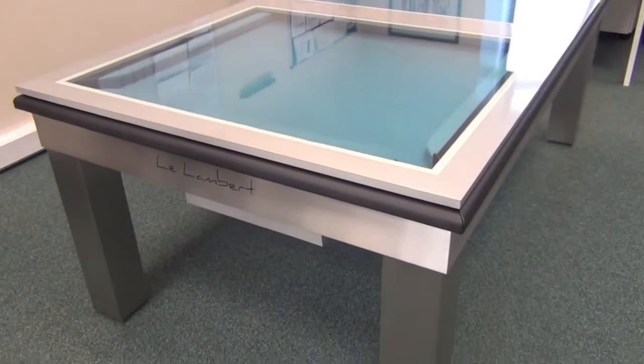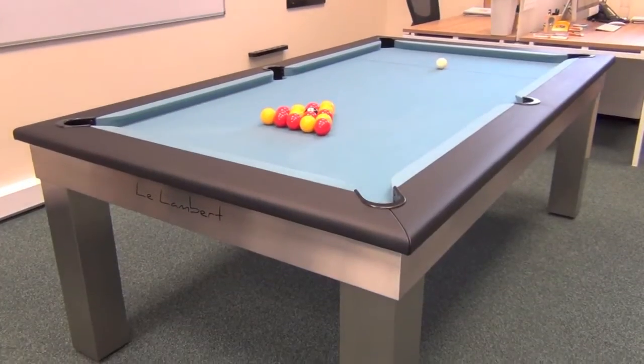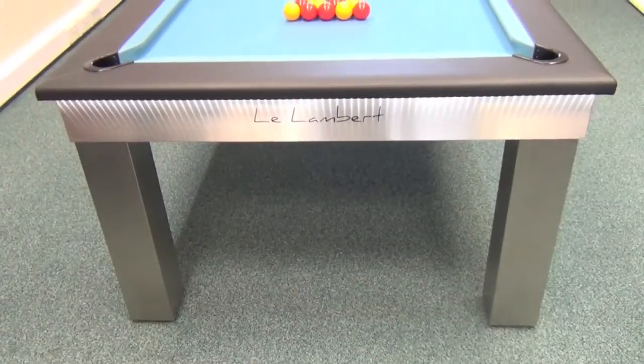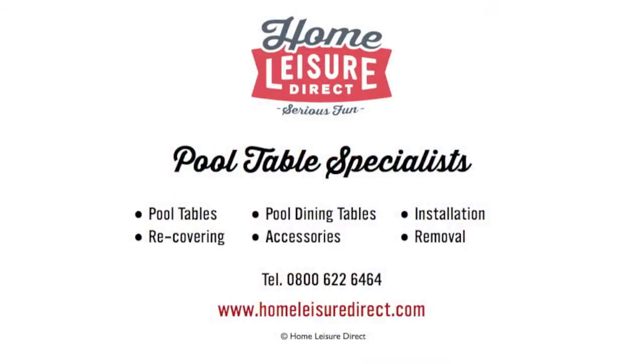The Lambert is a stylish modern table which can be specified in a huge range of finishes, colours and other options so you can get exactly the look you want. For more details either pop into our showroom, drop us an email or give us a call.